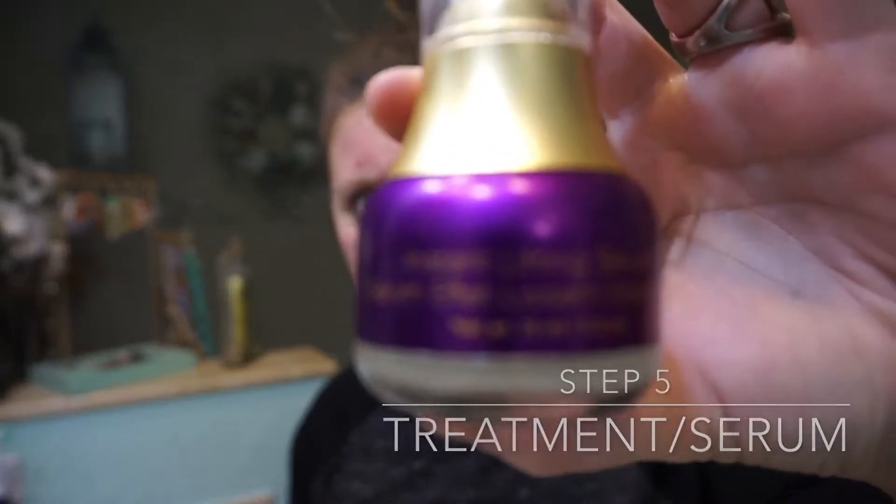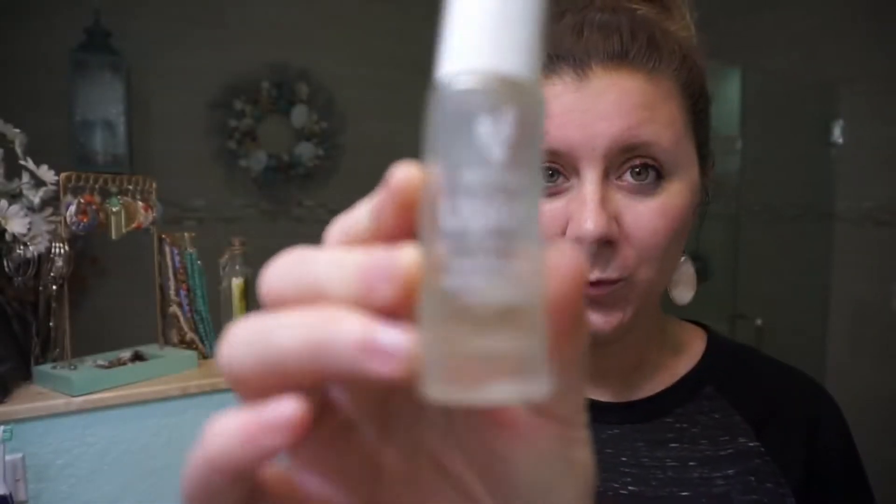The pore purifying cleanser is great for normal to oily skin. If you have more of a dry skin, we have our gentle moisture boosting cleanser.